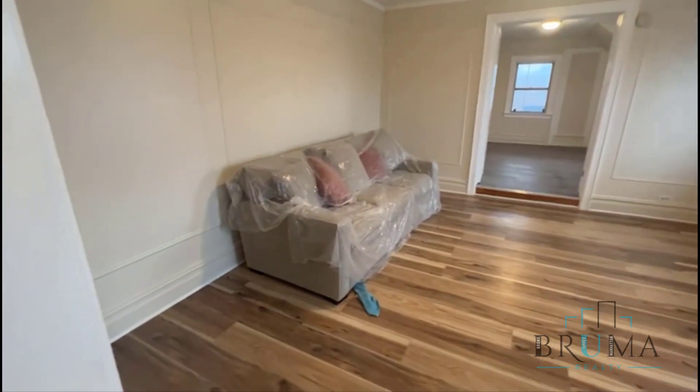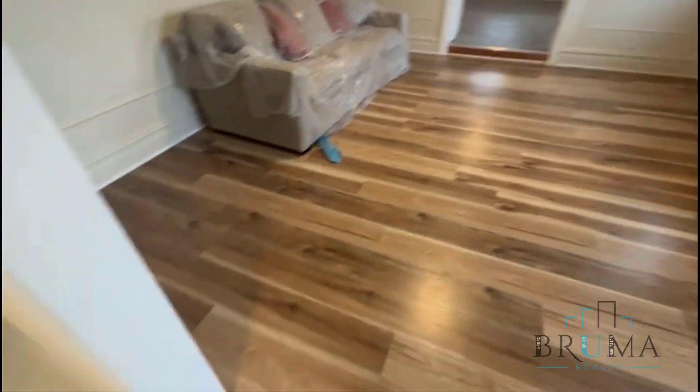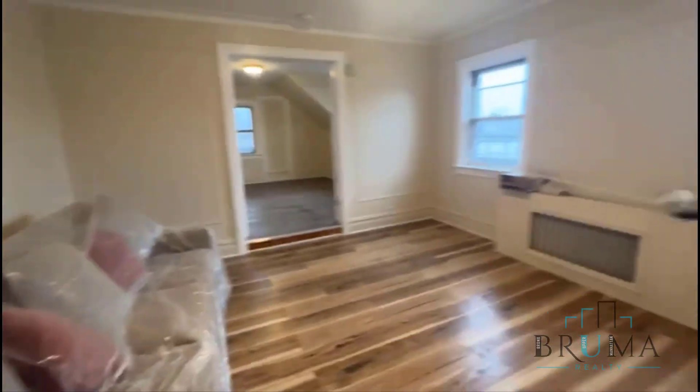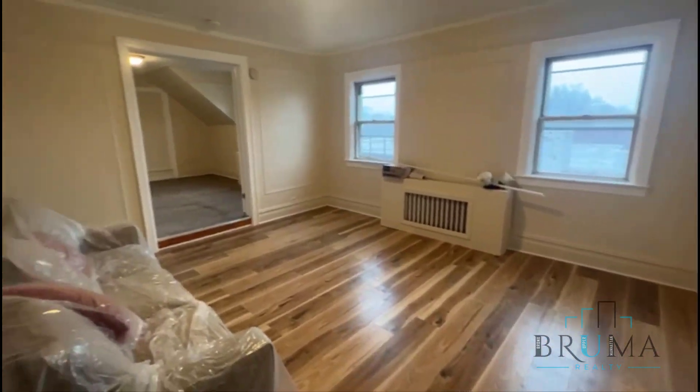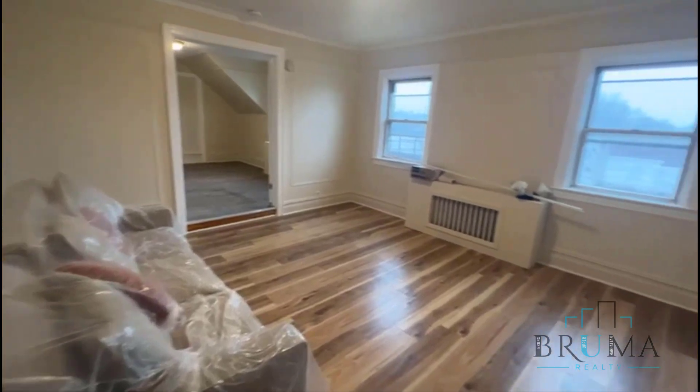That leads into your living room. Beautiful living room — the floors were all redone here. Spacious living room. You can put a TV here. It's a nice space. You have two windows there for light.